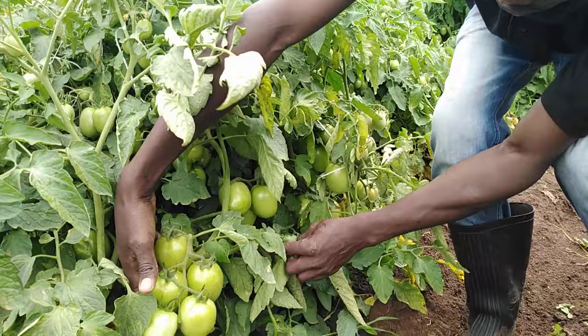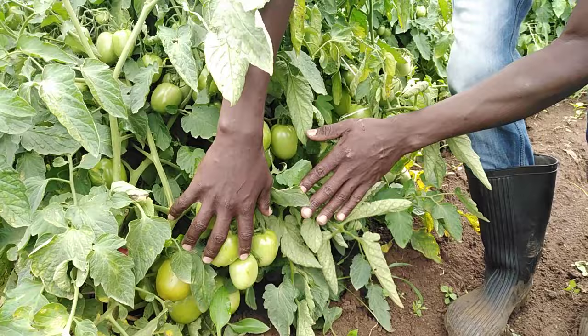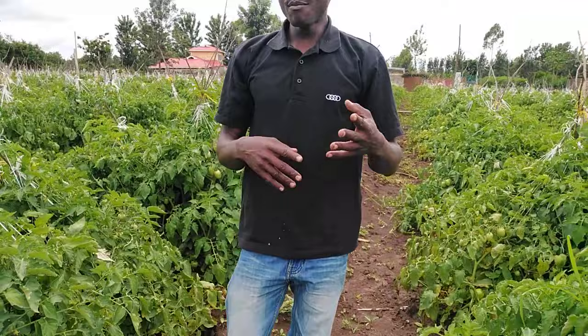In this one batch, it has around five fruits. That means, from this head alone, we have five grade one fruits. And many of you will ask which variety are we growing here?